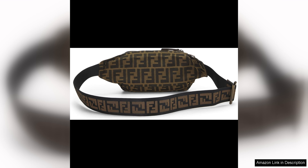Overall, the Fendi pre-loved brown Zucca canvas belt bag is a must-have accessory for anyone looking to add a touch of luxury to their everyday look. Its stylish design, practicality, and quality craftsmanship make it a timeless investment piece that you will reach for again and again.